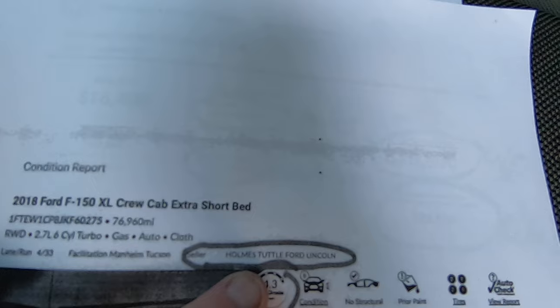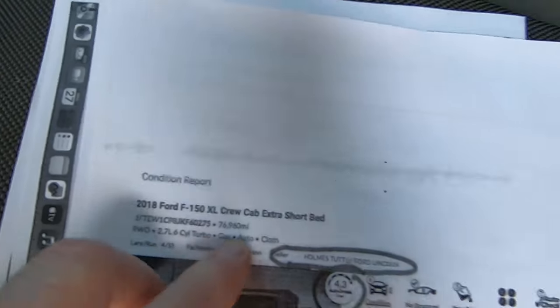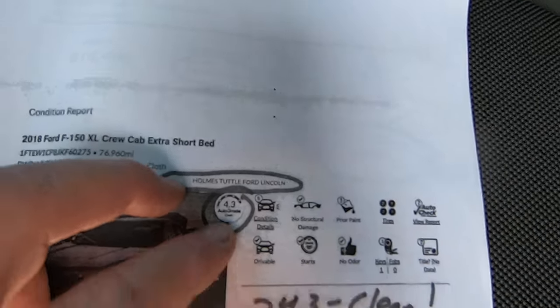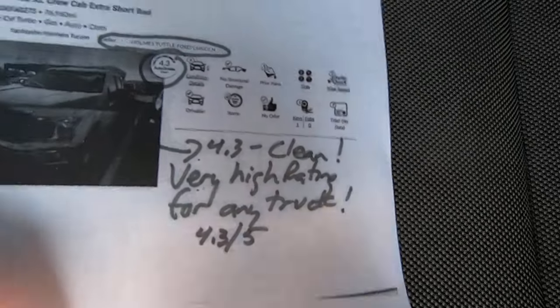This is the condition report that we bought it from Holmes Tuttle on, with 76,000 miles. There's the VIN. They gave it a 4.3 auto grade, which is considered clean — very unusual for any truck to get that kind of grade. That's very good.